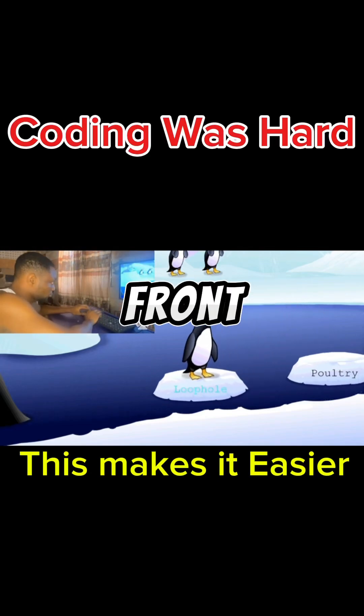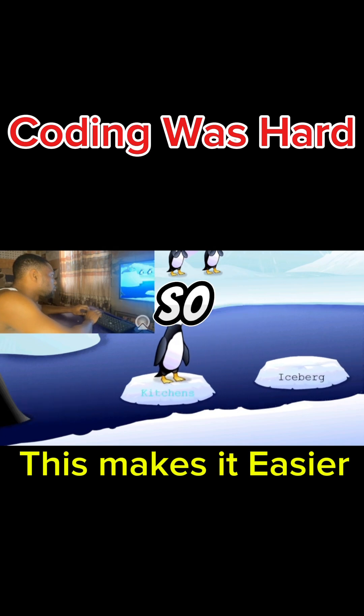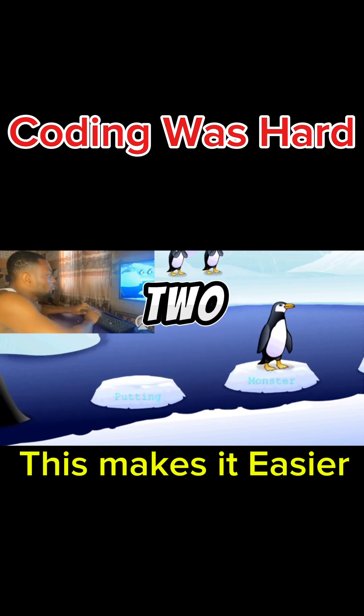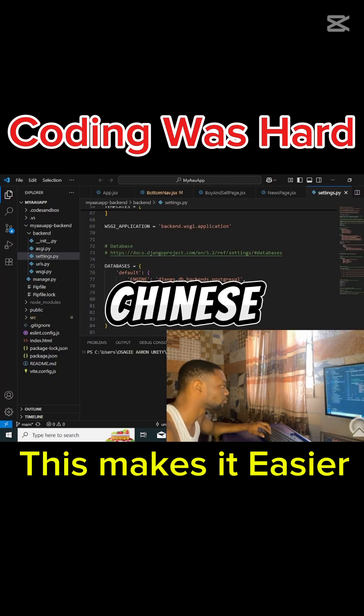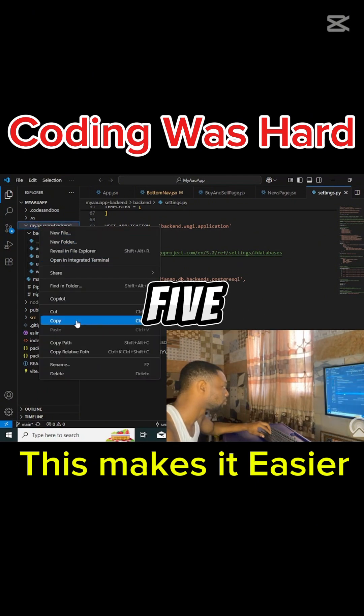This will save you months as a beginner front-end and back-end developer. Coding was hard, this makes it easier. Just so you know, I'm that guy who learned how to code with no laptop, no bootcamp, no electricity for two months, and no paid courses. Coding used to feel like trying to read Chinese, upside down, in the dark. But everything changed when I started doing these five simple things.